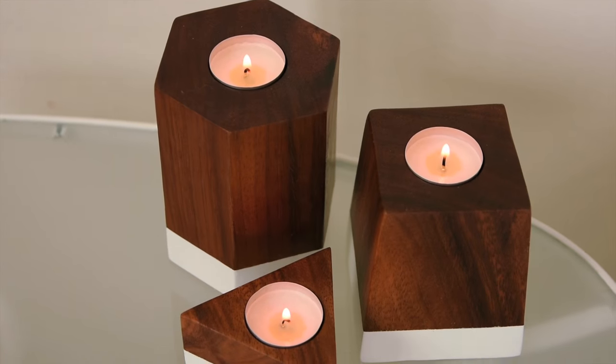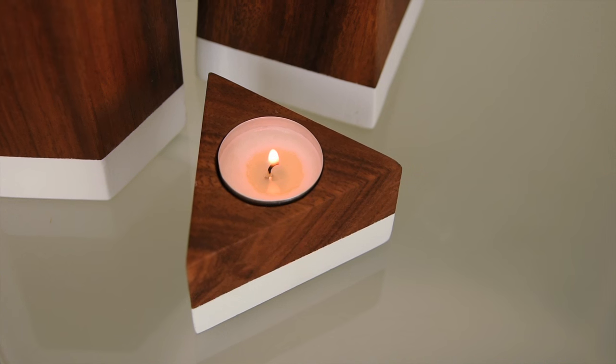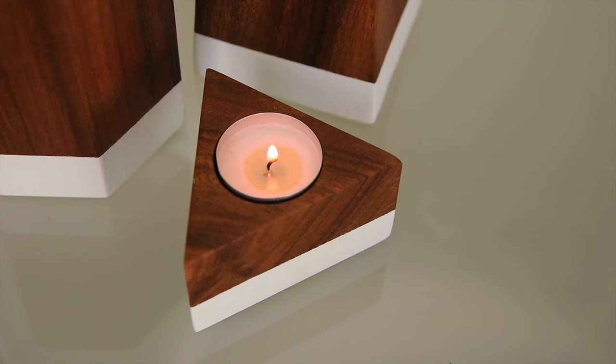My next favorite is from Rose and Fitzgerald. These are a set of three wooden votive holders — they just sit wherever you want them. They're so cute; I love the little triangles. You can separate them or put them together.